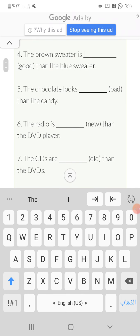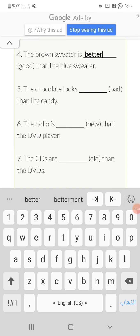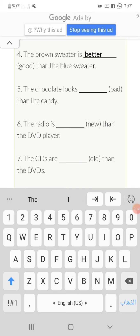Number four: the brown sweater is better than the blue sweater. Be careful — 'good' is an irregular adjective. It doesn't take '-er' or 'more'; it changes its form entirely to 'better'. Number five: the chocolate is worse than the lux. 'Bad' is also an irregular adjective, so it becomes 'worse'.